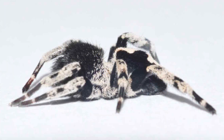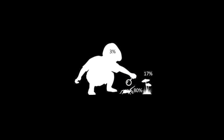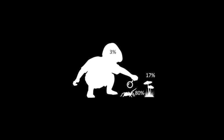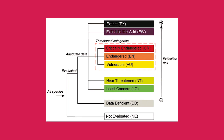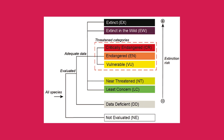But what about the overlooked species? Invertebrates such as snails, spiders and butterflies make up the majority of species on Earth, but we often lack population data for them. While we can't estimate population trends over time for these species, we can still carry out assessments of their extinction risk, using a scale from low risk or least concern to high risk or critically endangered.